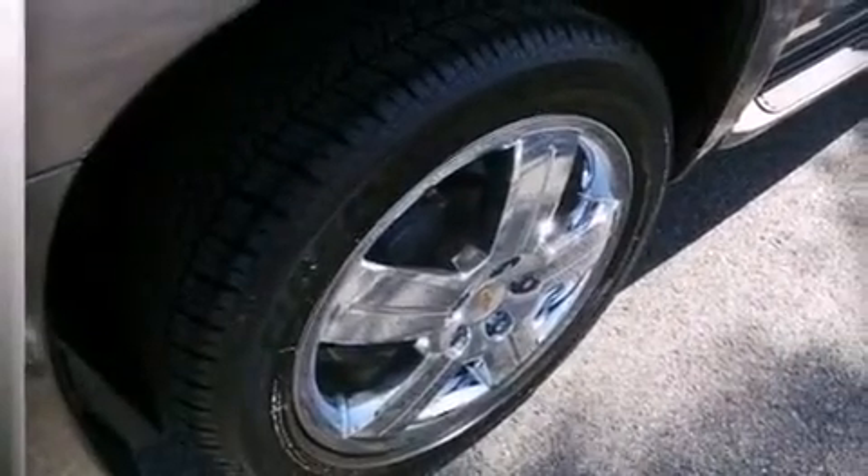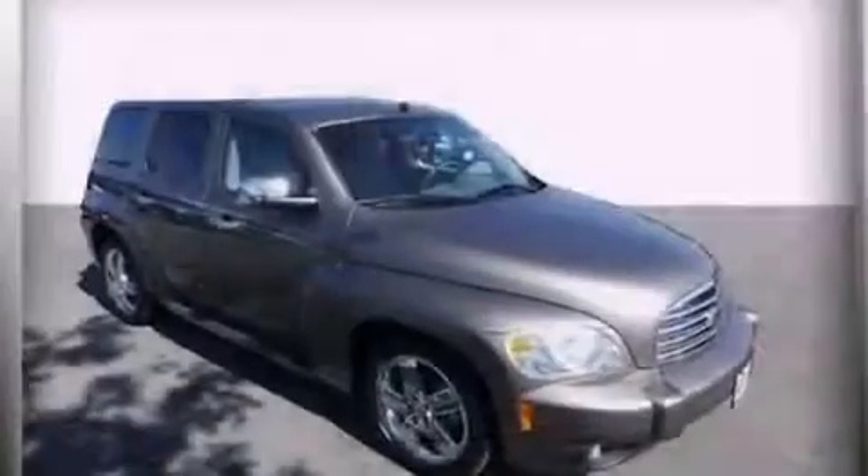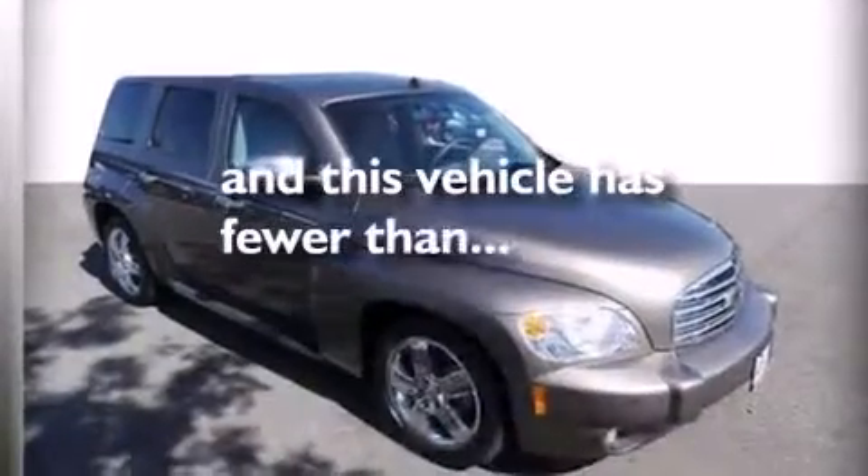Also included are rear seat child-proof door locks, a pass-through rear seat, an auto-dimming rear view mirror, a keyless entry system, and this vehicle has less than 19,000 miles.